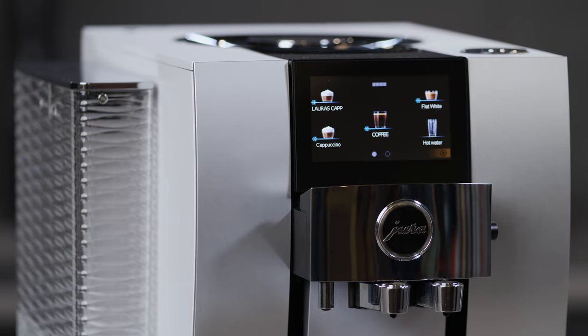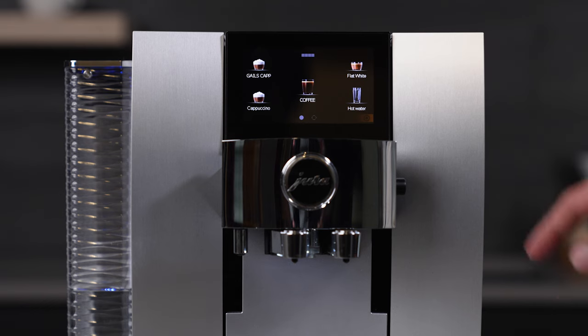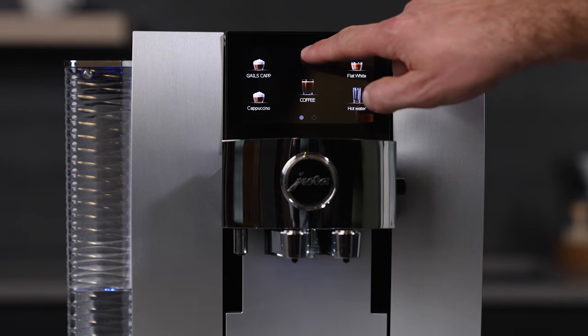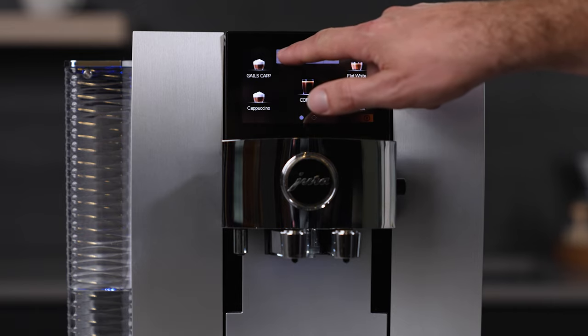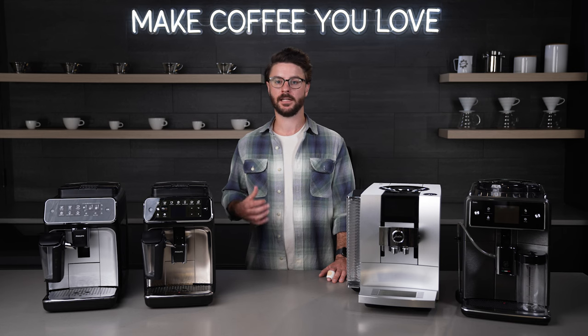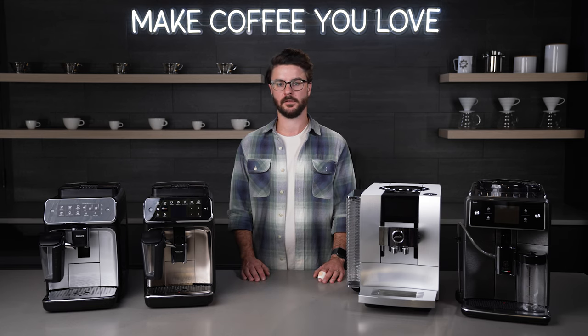Jura didn't leave it at that — they also included an electronically adjusting grinder that will automatically adjust when you select different drink types. This really comes into play when you use the cold coffee settings. It'll grind coarser and skip heating the water when you go to brew, so it still brews at pressure but without heat, which is something I haven't seen on another home super automatic espresso machine.